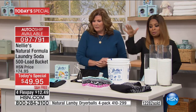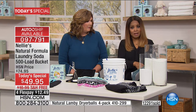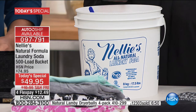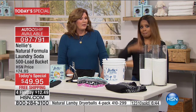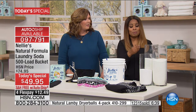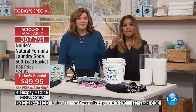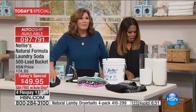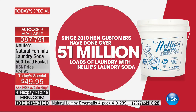Here's what happens after today. The same 500-load bucket goes from $49.95 today to $75 — a huge jump. Well worth it at $75, and a customer pick at that price all day long. But it's a massive jump after today, which is why we suggest auto-ship. It is our number one best-selling laundry soda at the network, with over 51 million loads of dirty clothes. We've been offering this since 2010.